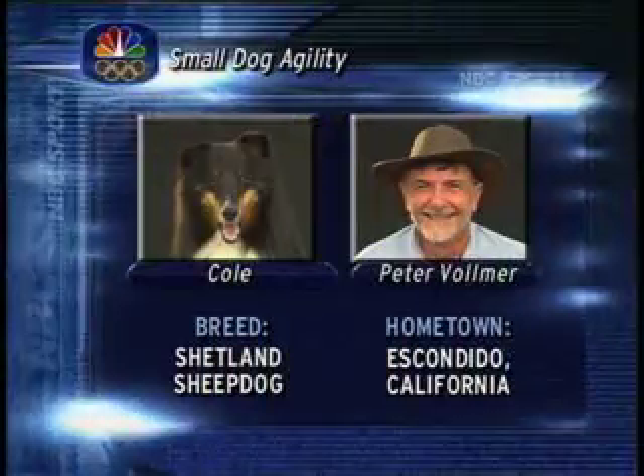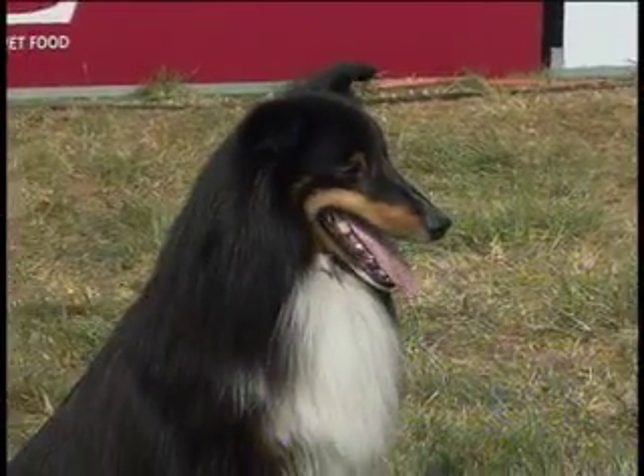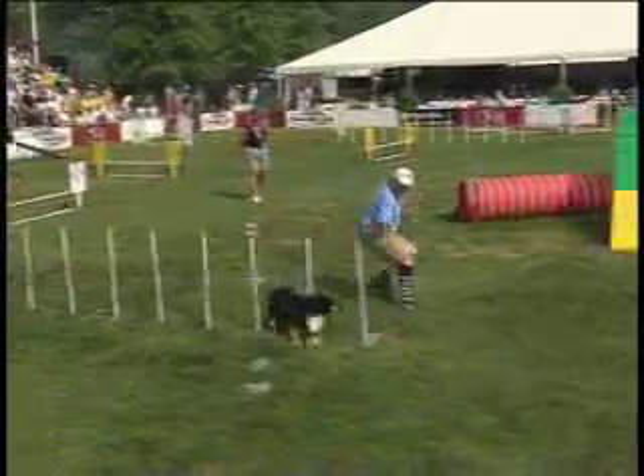Nice form on the teeter-totter — stayed until it hit the ground and hit the yellow. We'll see if Peter Vollmer and his dog Cole can top a 46.90. Peter said that Cole likes to ride along on his motorcycle, but his wife Nancy doesn't like it too much. I wonder why. Because it's dangerous, Trace. I'm sure that Cole looks cute on there, though.